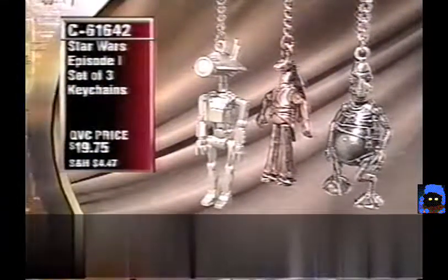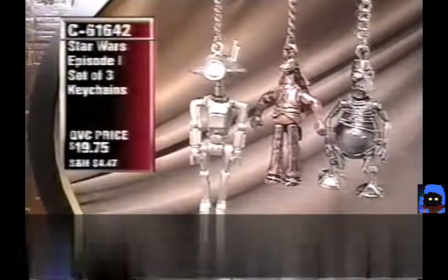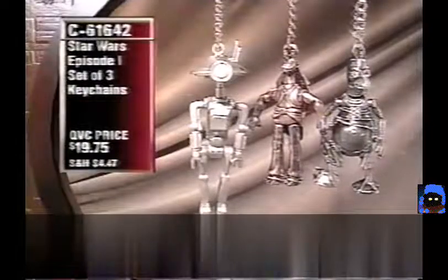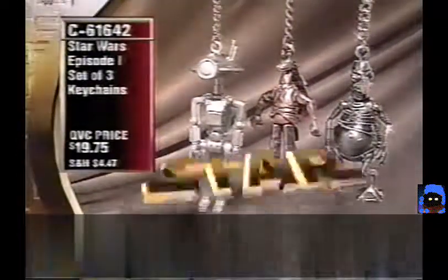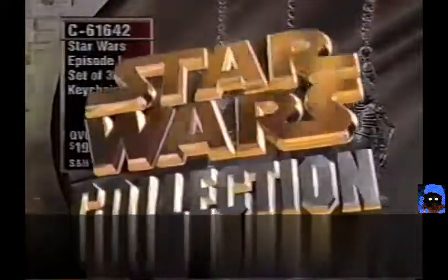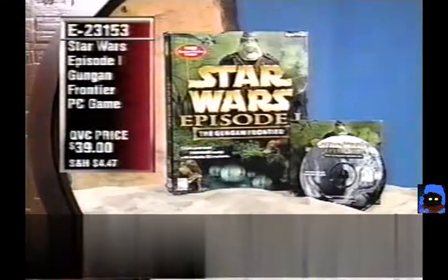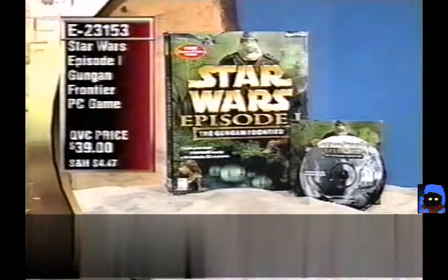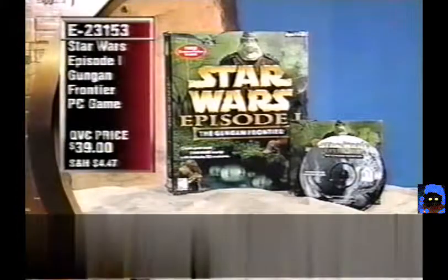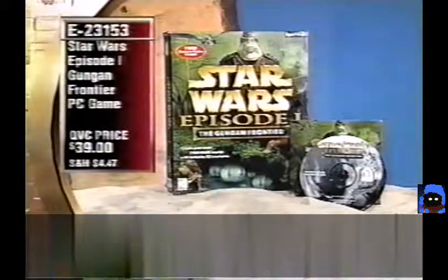The other Watto collectible is a set of three key chains — Pit Droid, Jar Jar, and Watto — all three for under $20, item C61642, brand new tonight. Star Wars Episode I: The Gungan Frontier is coming up in about 20 minutes. It's $39, includes the Episode I preview Behind the Magic, item E23153. In this game you actually create your own Star Wars world — a great simulation.